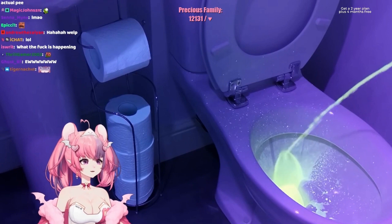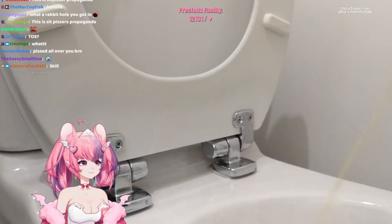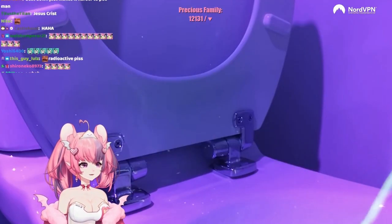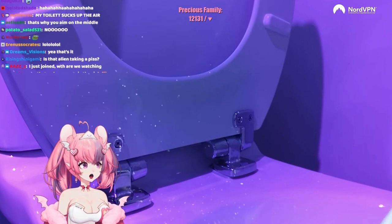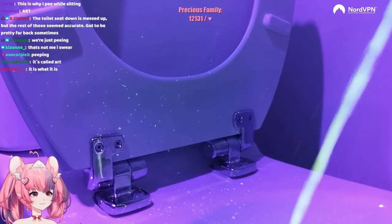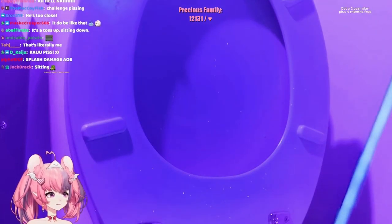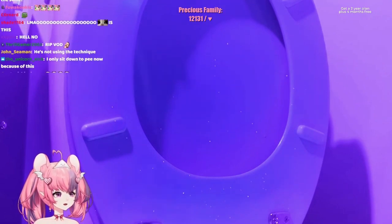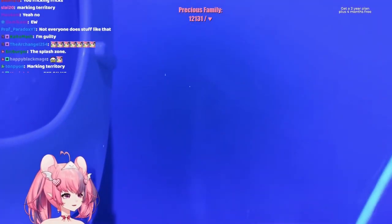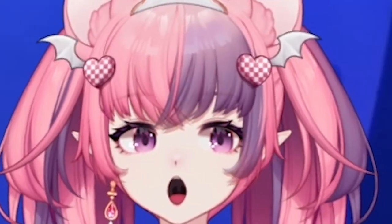You boys! What are you doing? It's everywhere! Oh, Jesus! Oh my... I'm on the wall!